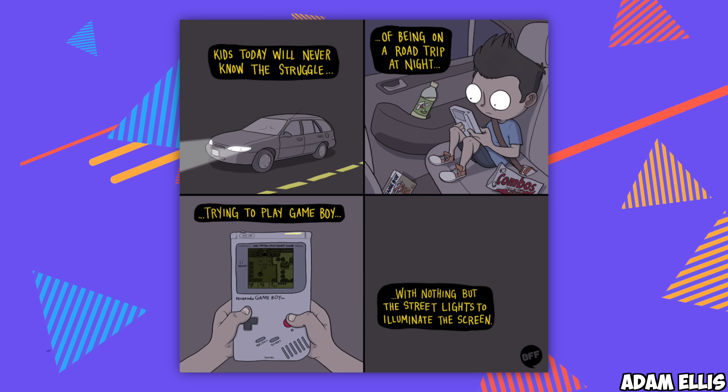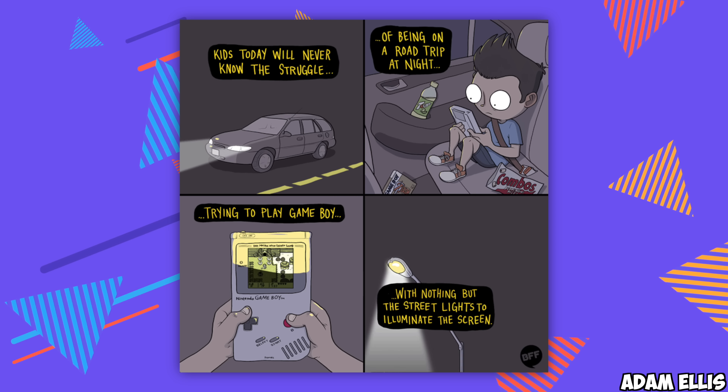Unlike everything else we're looking at — everything made since the year 2000 — this does not have a backlit screen. A big downside is that if you're in the dark you can't see. On the other side, not only do you have great battery life, but the screen looks better the more light you throw at it. If you're a 90s kid like myself, you know the pain of trying to play on a road trip at night by the street lights — that will be a problem with the Play Date.